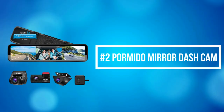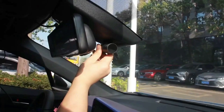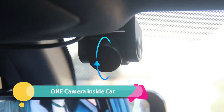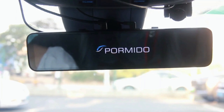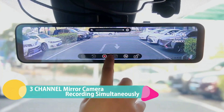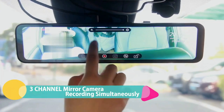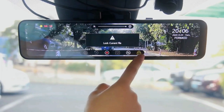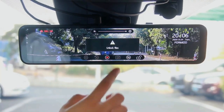At number 2 on the list is the Pormido Mirror Dash Cam. The Pormido triple rearview mirror camera records rear, front, and in-car view simultaneously, giving you peace of mind inside and outside of your vehicle. You can switch to any view you prefer to display. With the interior camera, you can monitor kids, passengers, and pets, or even catch robbers to protect your property.